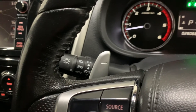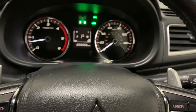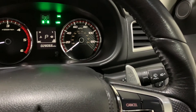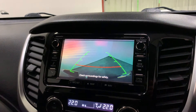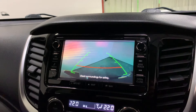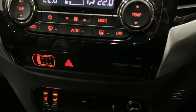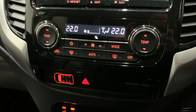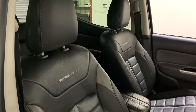Behind it we have paddle shift to change our gears, and we have auto lights and auto wipers. In the centre you have Mitsubishi's multimedia system with DAB digital radio, Bluetooth hands-free and audio streaming, USB connection, full colour sat nav as well as our colour reversing camera. Below this we have dual zone climate control and heated front seats.